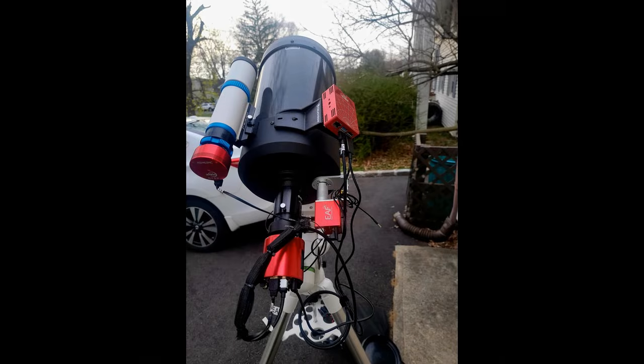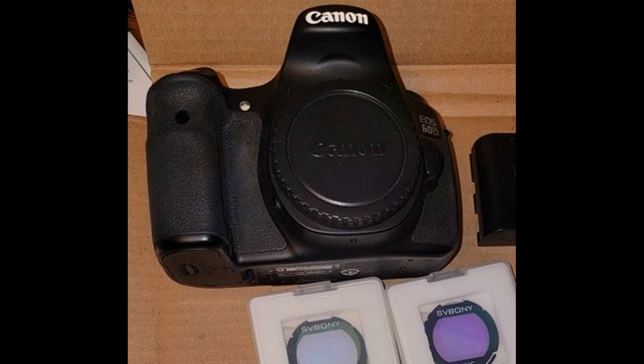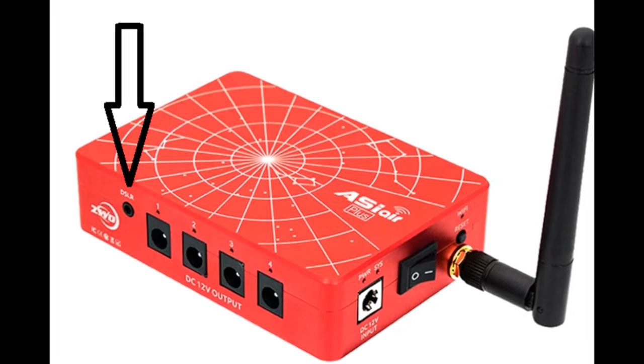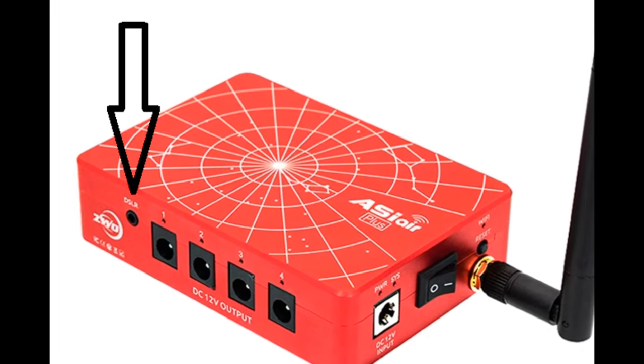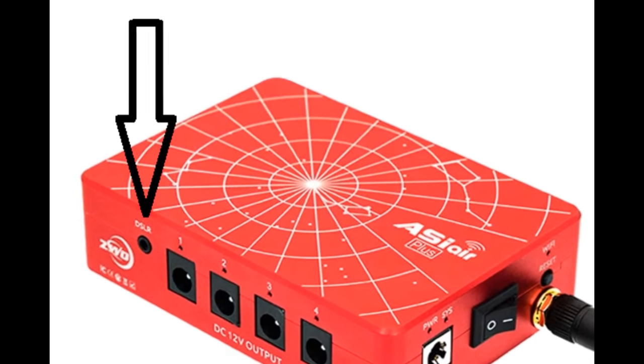Since ZWO includes USB 2.0 and 3.0 cables with their cameras, focusers, and filter wheels, you should be set for those cables. When I was using a Canon DSLR, I was able to connect the camera directly to one of the USB ports on the Air using a USB 2.0 Mini-B cable. Some DSLRs require you to use a shutter release cable in the DSLR port, which will require you to manually set your DSLR to bulb and whatever ISO you're going to use.